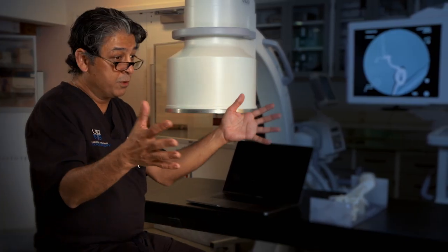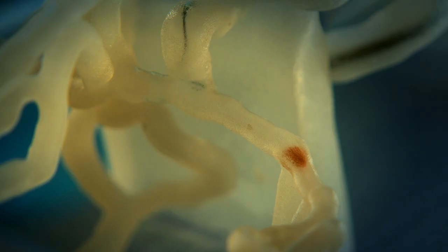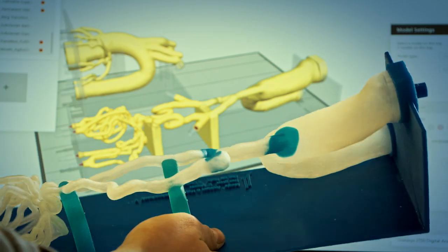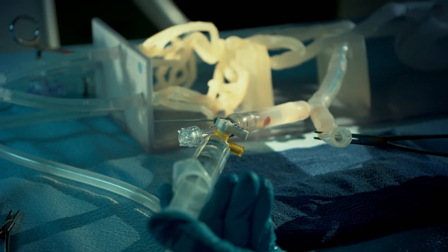My first exposure to 3D printing was a real eye-opening experience — you print what you need for the particular tasks that you have, where we can now incorporate plaque within arteries and thicker walls versus thinner walls, and with fluids, make it feel real.